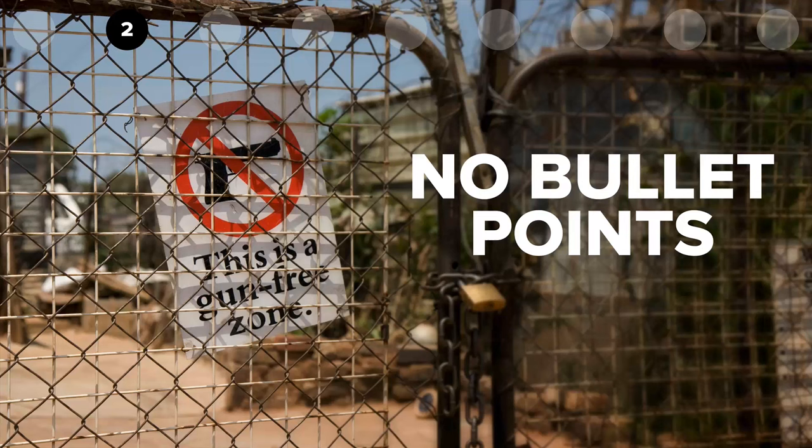Number two, and this is a hard one — probably the hardest one — don't use any bullet points. Try not to use any bullet points whatsoever. This is a gun-free zone; bullets kill people. Now, there may be a part in your presentation where you have to list a few things, and there are a lot of different ways to list things — maybe images like I'm doing right now. I'm listing nine different things but using a different image for each. For the most part, try to avoid bullet points as much as possible. It's gonna help guide you in other creative ways to share that content.